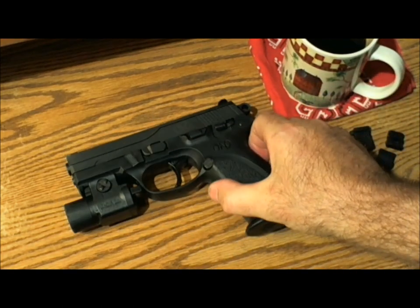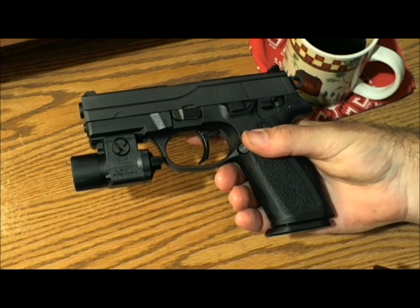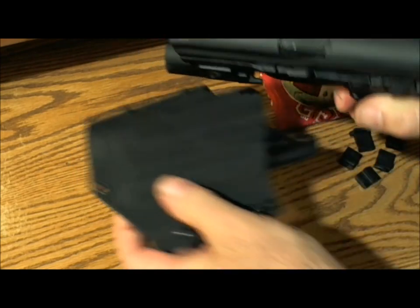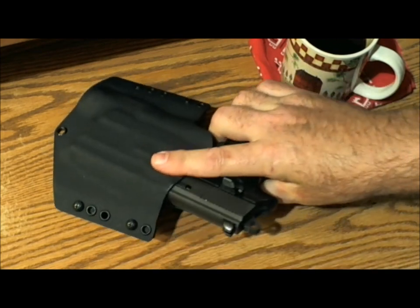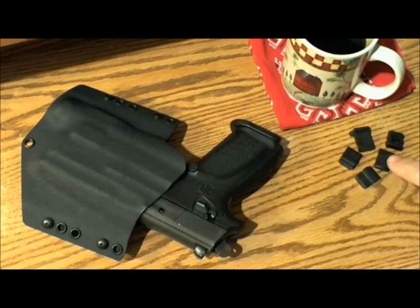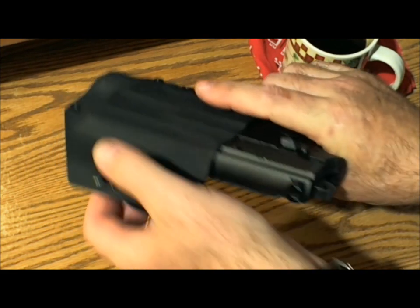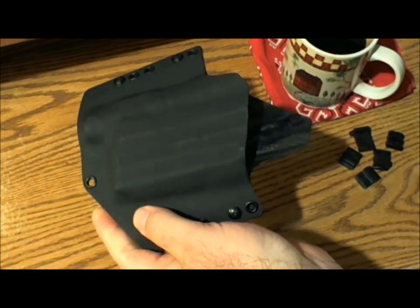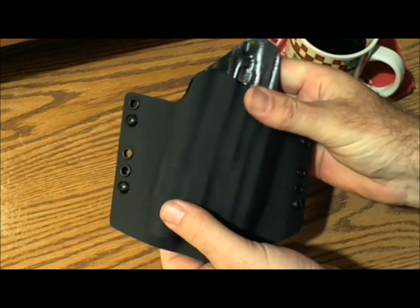The first thing that I did was to see how it fit my FNP9 with this Streamlight TLR3 light attached, and it fit like a glove. Kydex Tech goes to the trouble of asking which key that you use with your light and which slot the key is fitted into, just to be sure the holster will fit properly. Mine is made of .06 Kydex, which is pliable and causes less wear on the gun.